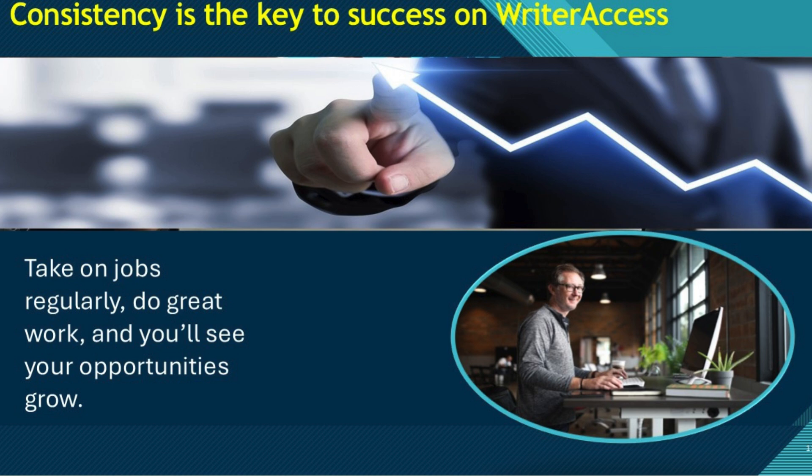For example, you might see jobs like editing a 1,500-word blog post for grammar and style, or proofreading a five-page academic paper for clarity. These tasks are usually quick and easy to pick up, allowing you to build a steady stream of work. As you complete jobs and get positive feedback, you'll increase your ranking on the platform, unlocking higher paying editing opportunities. The key to success on WriterAccess is consistency — take on jobs regularly, do great work, and you'll see your opportunities grow.